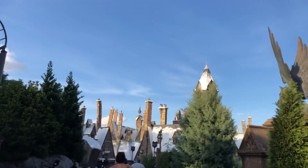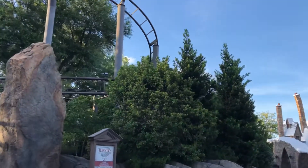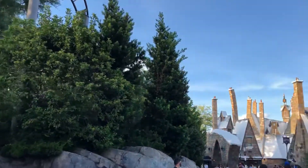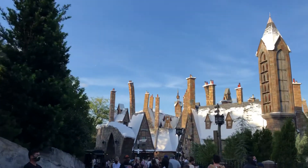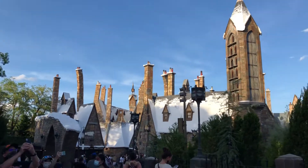Everyone, that concludes our tour for the Harry Potter Hogsmeade side here at Islands of Adventure. Hope you enjoyed — be sure to like and subscribe, and stay safe. Remember, we're all in this together. Really hope the pandemic ends soon. Anyways, bye-bye!